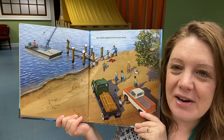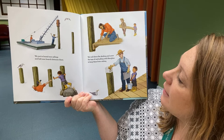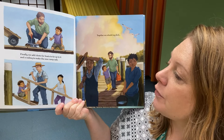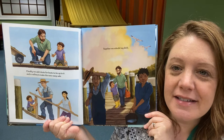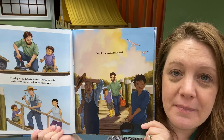The whole neighborhood comes down. "We put in brand new pilings and bolt new boards between them. We nail down the decking and cover the tops of each piling with fiberglass to keep them from rotting. Finally, we add cleats for boats to tie up to it, and a railing to make the new ramp safe. Together, we rebuild my dock." That was so nice — after all the neighbors were done cleaning up their own damage, then of course they were willing to help him, because he helped them.